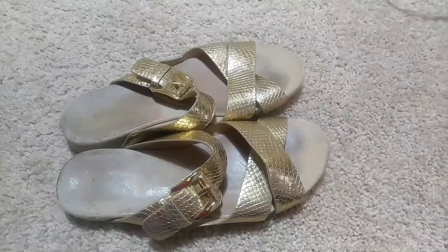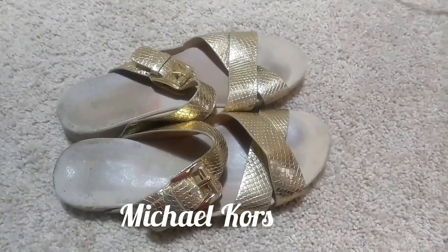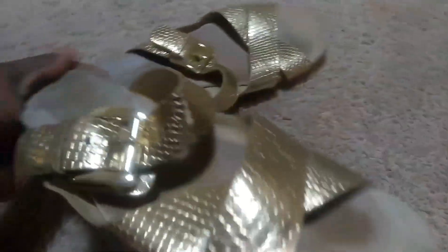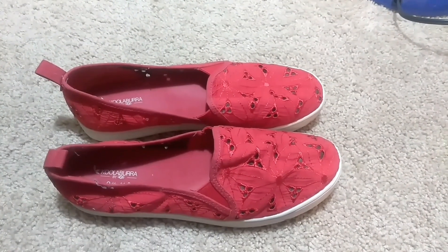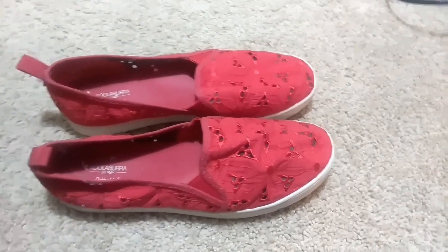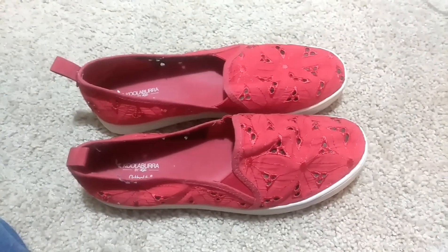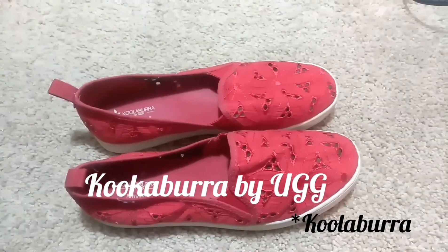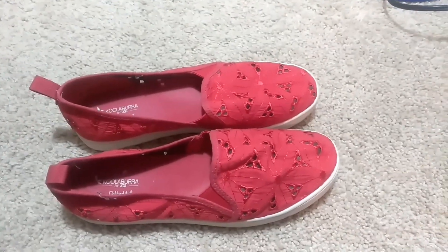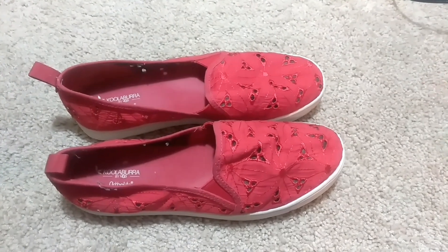Next, I found some Michael Kors Slipper Shoes. I'm going to try to zoom in to the name — a little Michael Kors on the very bottom. Next, I found a brand called Colabora, and it's by Ugg. It's kind of like the slightly lower end price point for the Ugg brand.